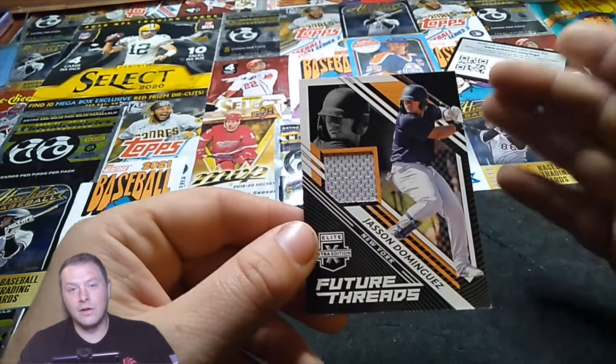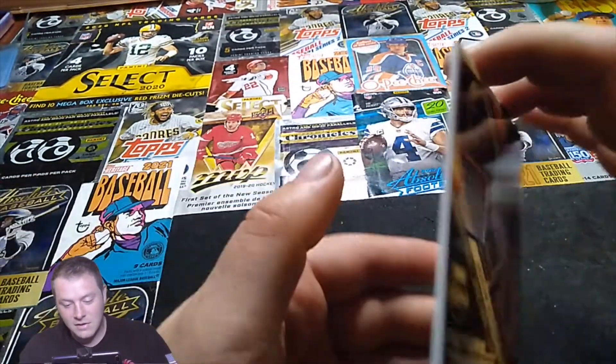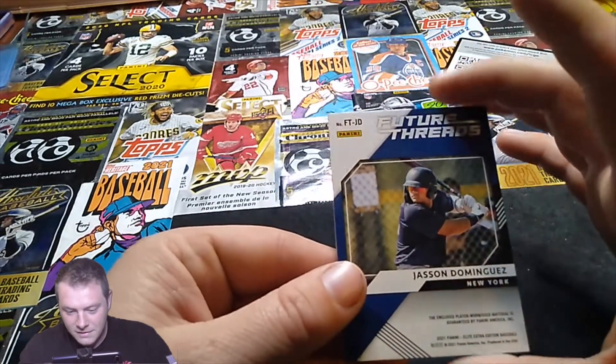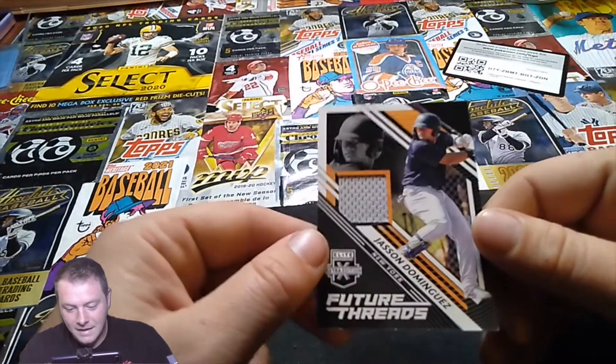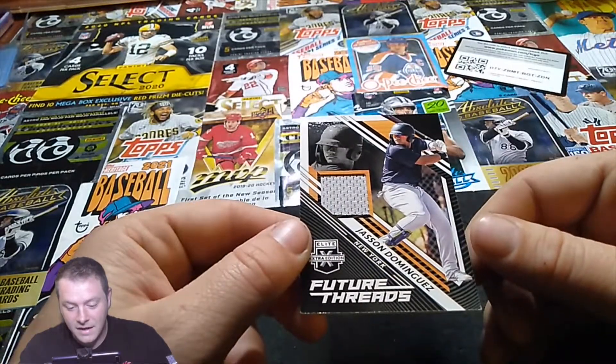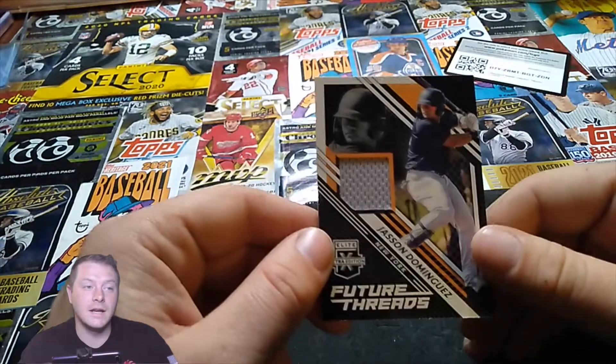Not the autograph — I don't even know if the autograph is in the series. But getting the relic card, this breaks my heart. It's a roller coaster of emotions, but great player to have. This is a hit regardless because he is a chase guy for sure. Jason Dominguez — I'd say that's probably a pretty big hit actually.